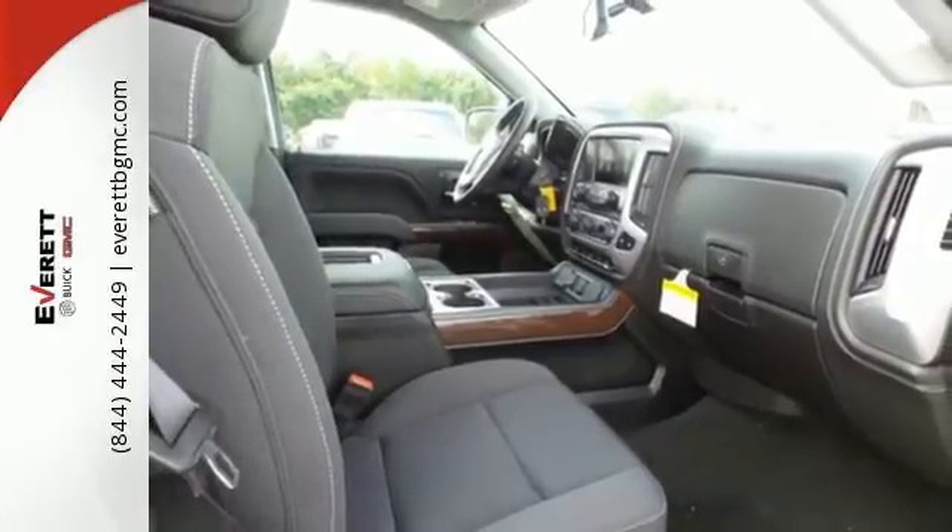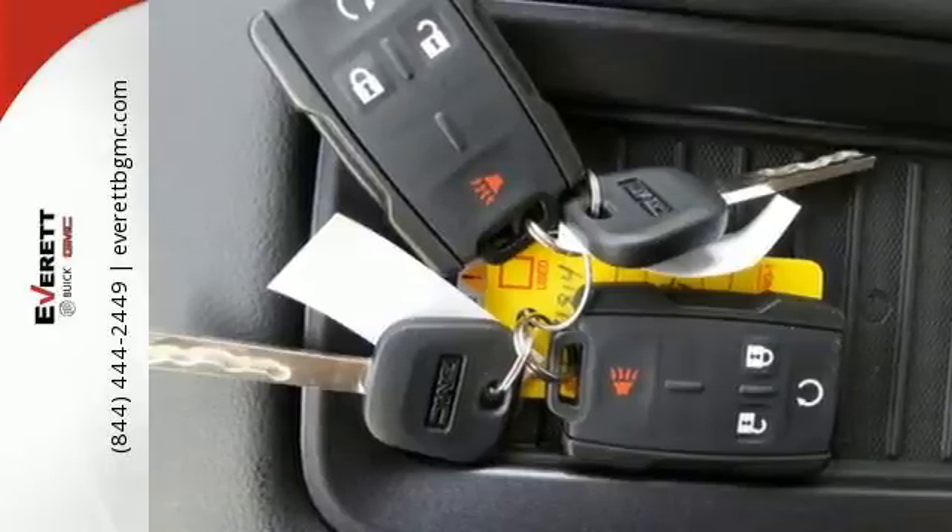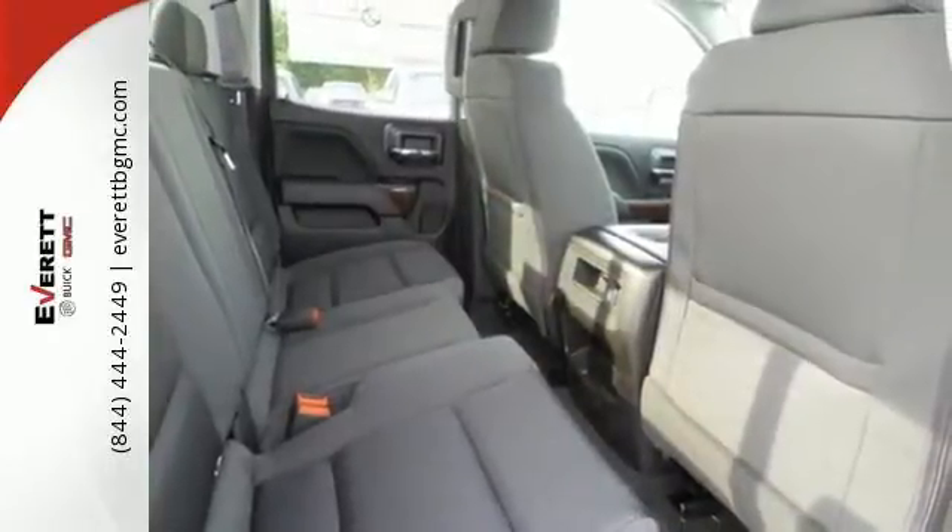Go ahead and continue to assume, because you're right, that your safety is considered with hill start assist, StabiliTrak with traction control, and electronic trailer sway control.